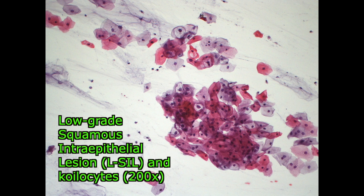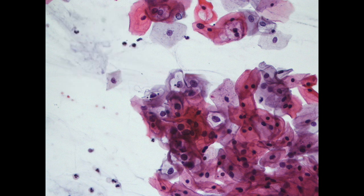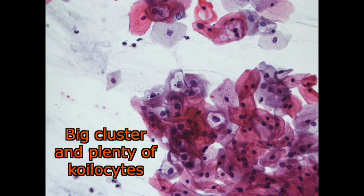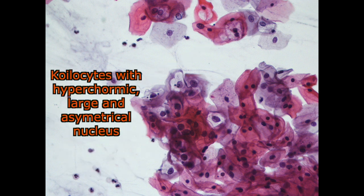In low-grade squamous intraepithelial lesion — the acronym is L-SIL — both nuclei and cytoplasms are larger than in ASC-H. Koilocytosis is likely to be seen. Clusters are common. Here, a three-koilocyte cluster is shown. Koilocytes and dysplastic L-SIL cells are both evident in this field.